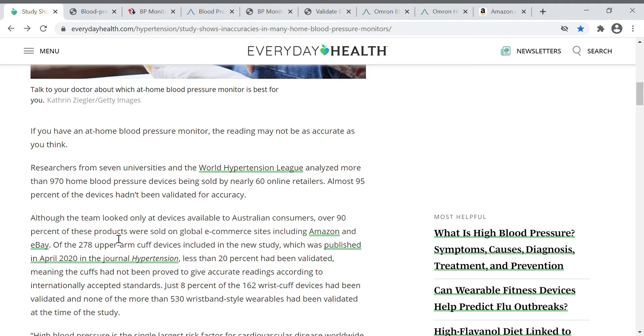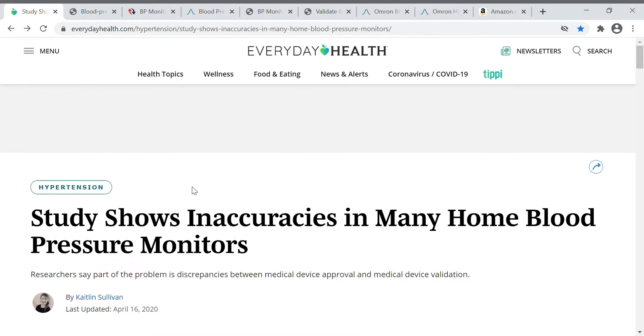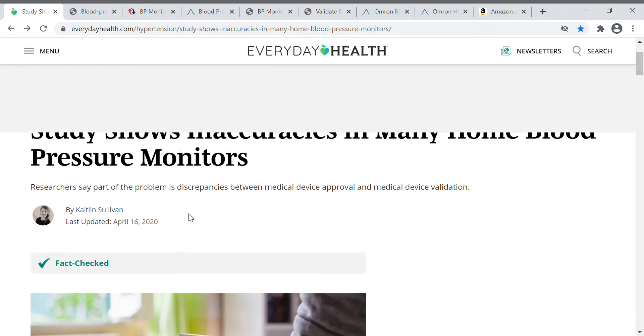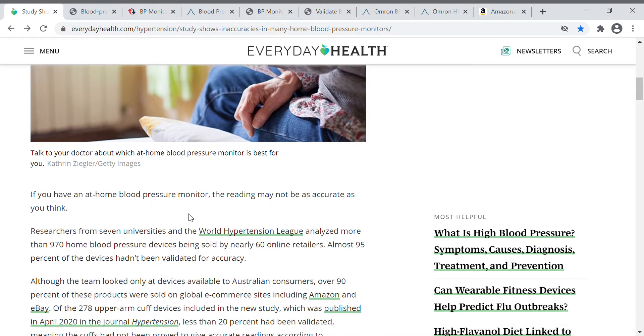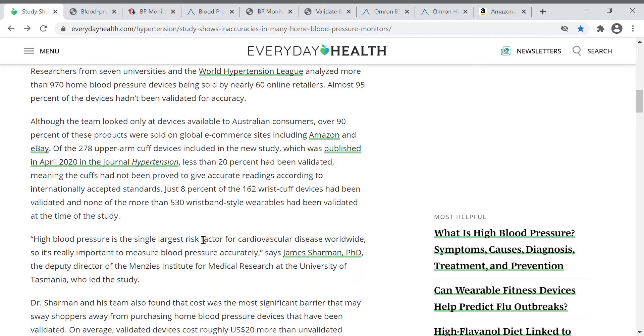This past weekend I was in the market to purchase a blood pressure monitor online, and I came across several articles suggesting that up to 85% of blood pressure monitors on the market — there are probably about 3,000 of them — have not been validated, meaning they have not been checked for accuracy in any clinical or other setting.